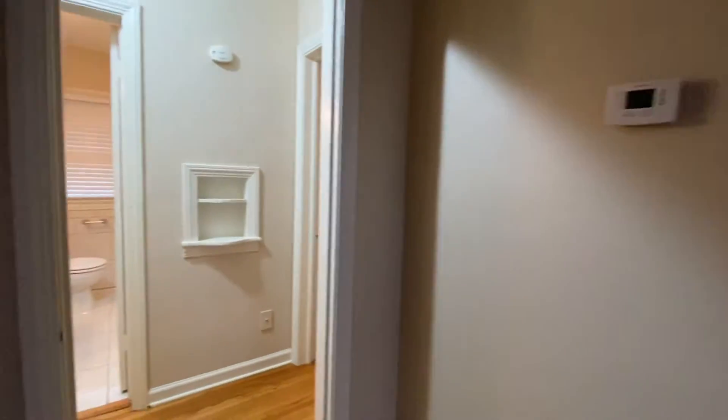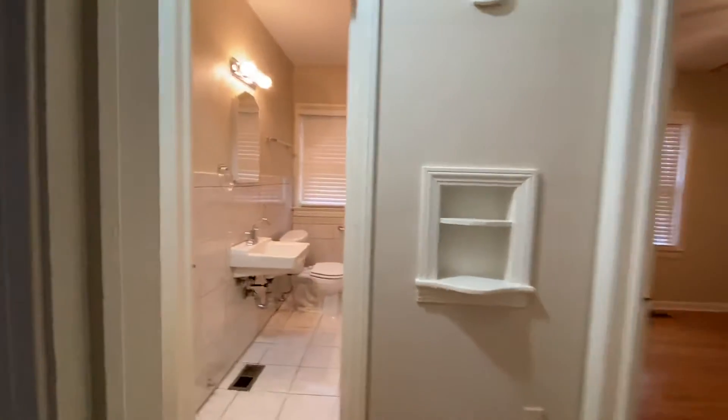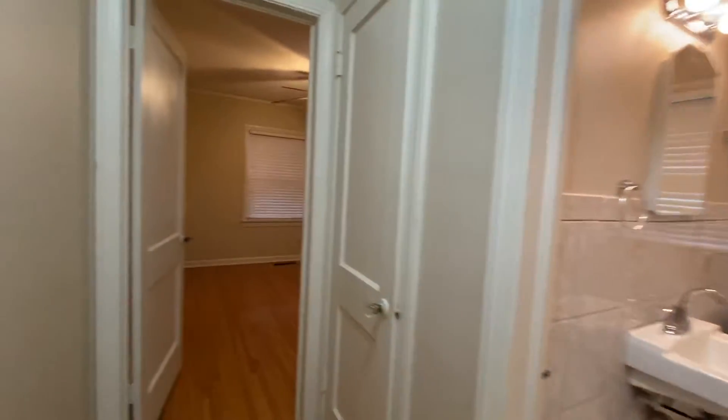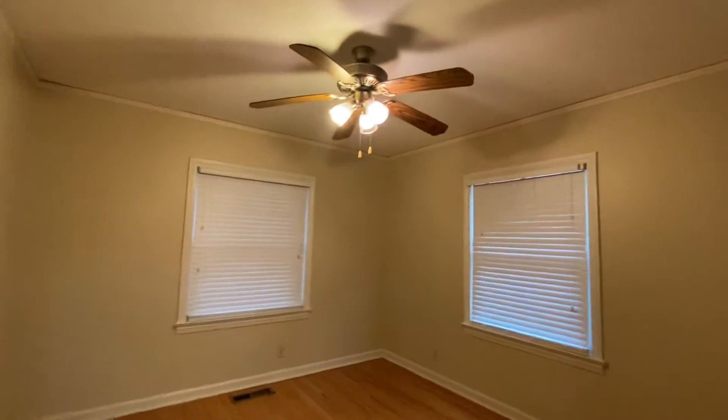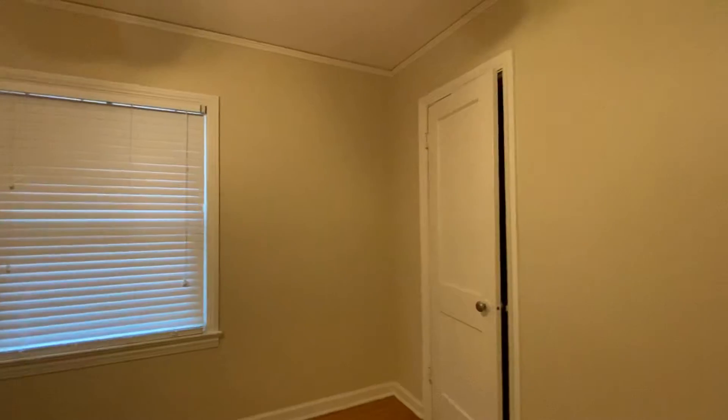So we're going to see two bedrooms downstairs and a bathroom right over here. Here is bedroom number one. You do have a ceiling fan in this bedroom, which is really nice. Same hardwood floors carried over.